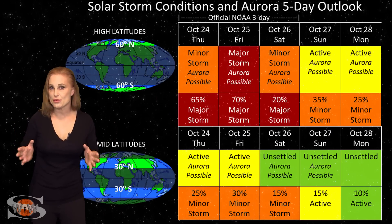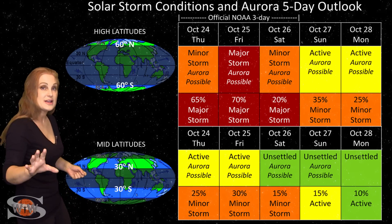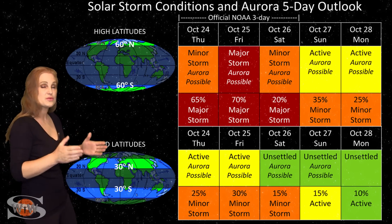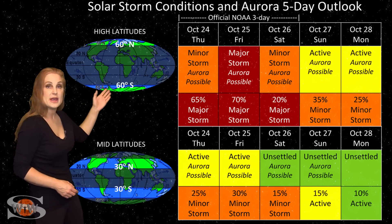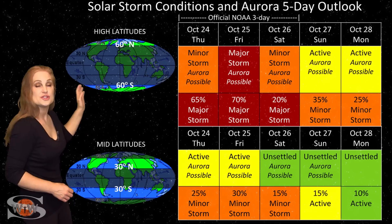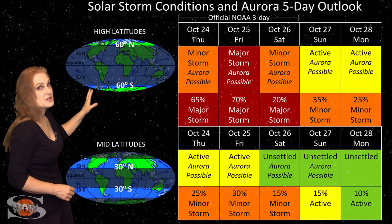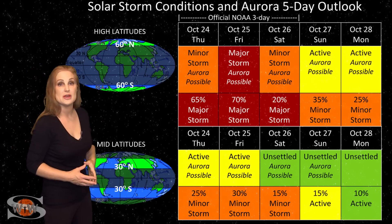Switching to your solar storm conditions and aurora possibilities over the coming week, we are anticipating the hit from that fast solar wind from the big coronal hole rotating into the Earth's strike zone. At high latitudes, there's up to a 70% chance of a major storm. So, high-latitude aurora photographers, get ready — you could easily have a show through the weekend and possibly beyond.